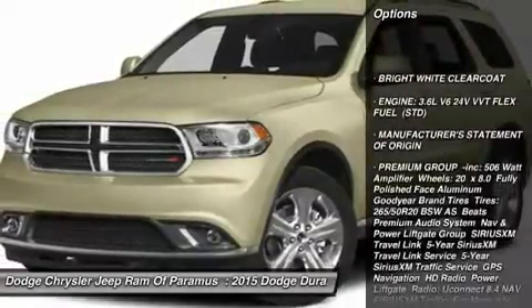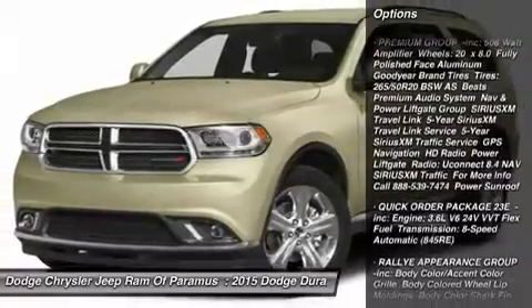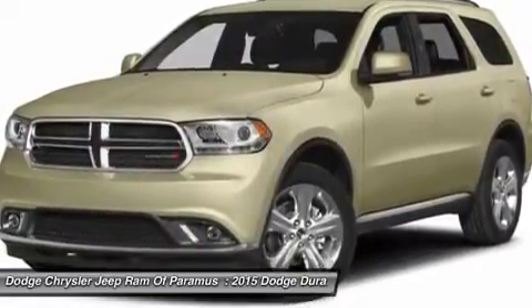All-wheel drive, anti-lock braking system, power passenger seat, steering wheel audio controls, keyless entry, Bluetooth, leather-wrapped steering wheel, adjustable steering wheel, power steering, aluminum wheels.